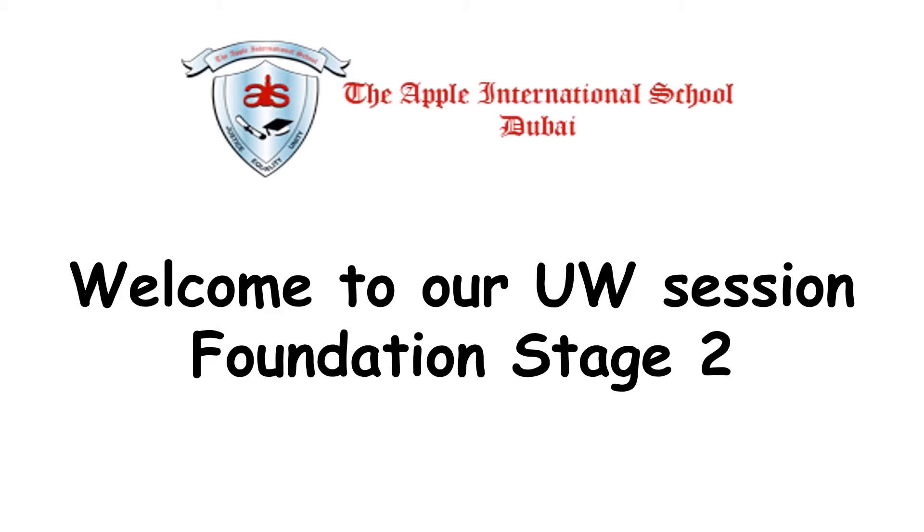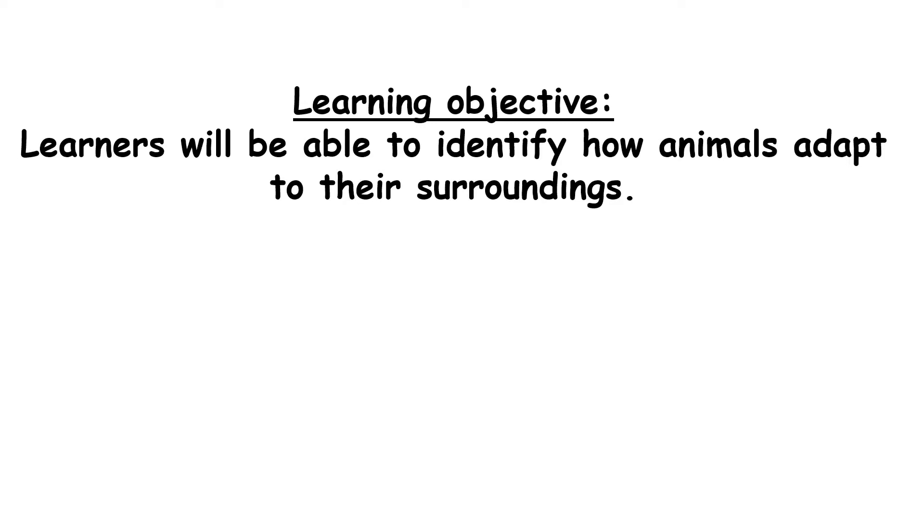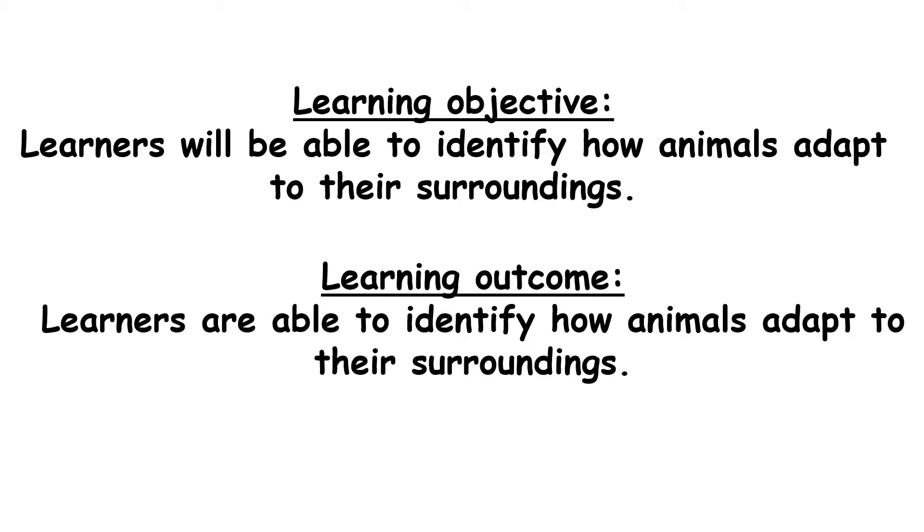Welcome to IUW session Foundation Stage 2. Learning Objective: Learners will be able to identify how animals adapt to their surroundings. Learning Outcome: Learners are able to identify how animals adapt to their surroundings.